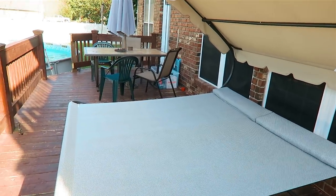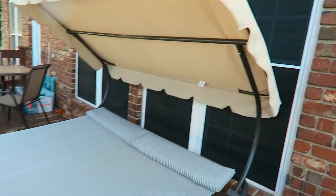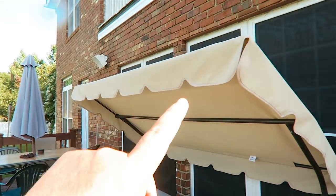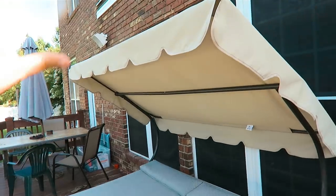Do you guys remember when we put this piece together from ABBA Patio? They sent us this really cool cot that has an umbrella on it that is also adjustable. Well they sent us something else that is really cool that I've been really needing and I want to share it with you guys.